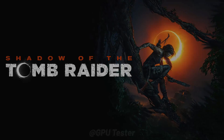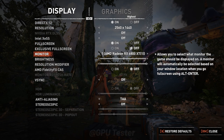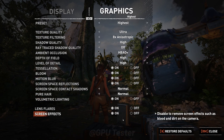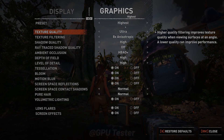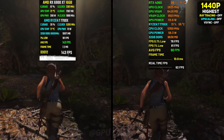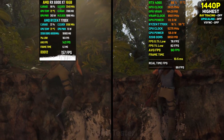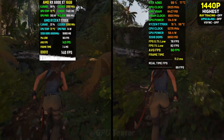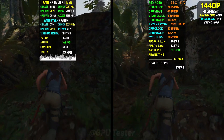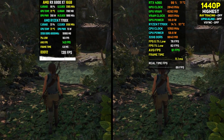Tomb Raider is going to be the next game we benchmark and we're running it at the highest preset at 1440p. The 4060 surprisingly gives really good performance in this title with an average of over 90 fps. Tomb Raider is a very well optimized game, and that can be seen by comparing the fps to the 6800 XT which provides over 150 fps most of the time.